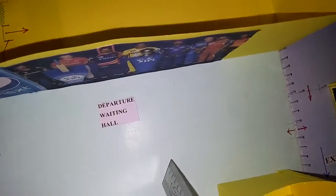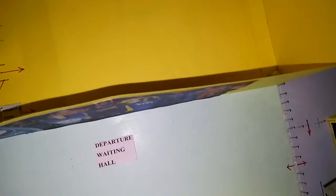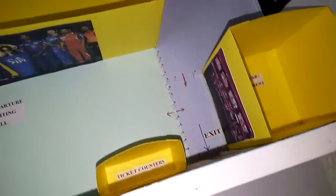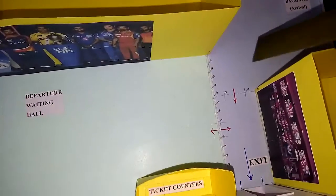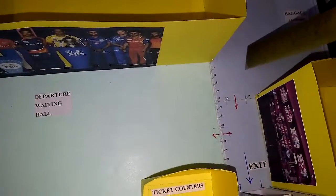There will be one way from the secure side to the snack bar, so people in the departure waiting hall can access through this gate. Arrival people also have one more gate to come outside and access the snack bar. People can access it from any side, but people in the secure area cannot access the unsecured area because there will be a security person here.